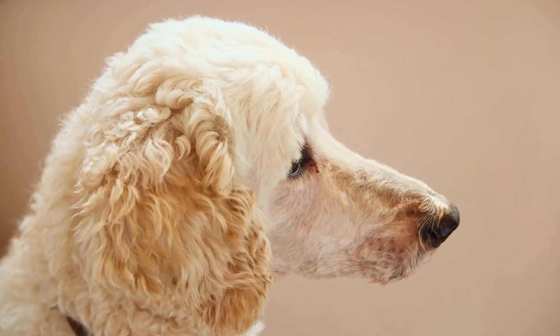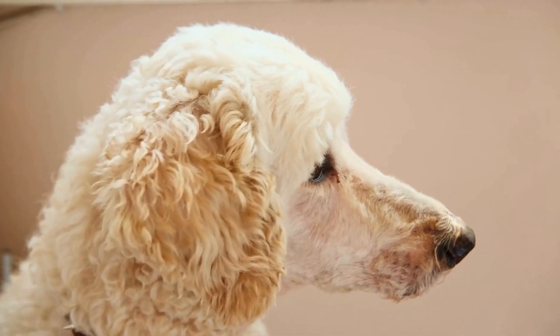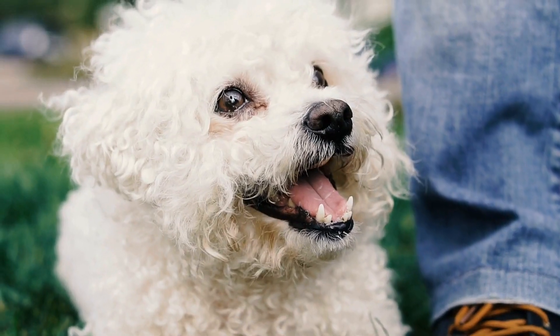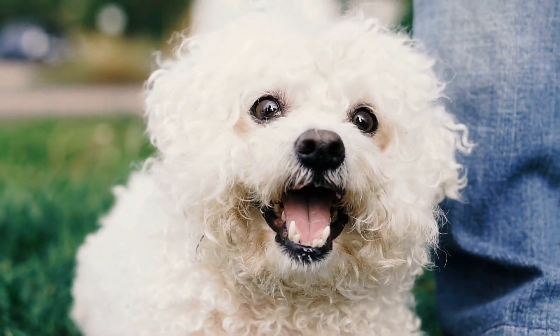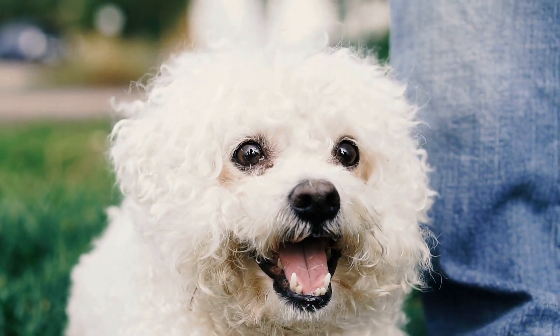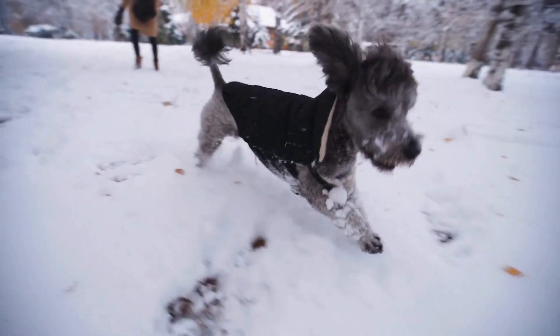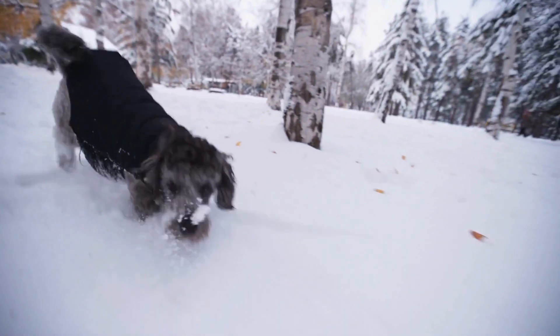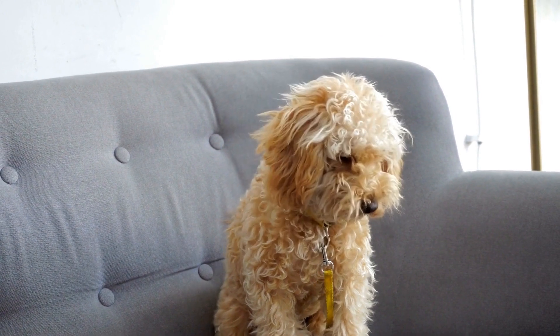Regular Brushing. One of the most important aspects of dental hygiene in poodles is regular brushing. It is recommended to brush your poodle's teeth at least two to three times a week to remove plaque and prevent the buildup of tartar. Dental-specific toothpaste for dogs should be used, as human toothpaste can be harmful. Additionally, a soft-bristled toothbrush or finger brush should be used to avoid causing any discomfort to your poodle.